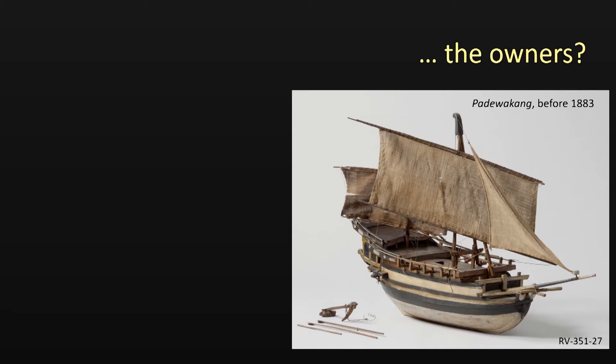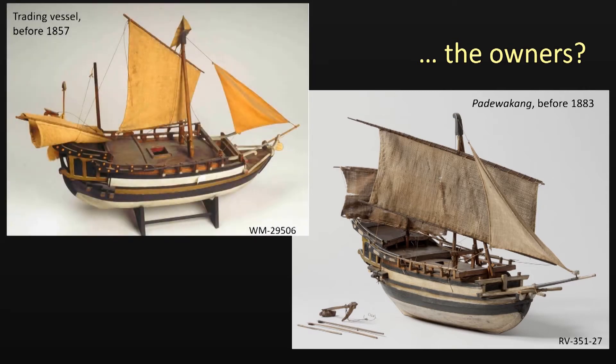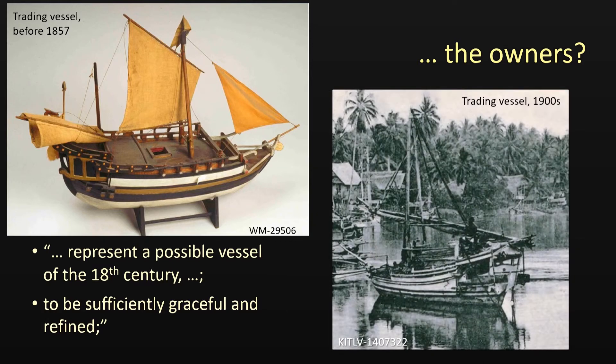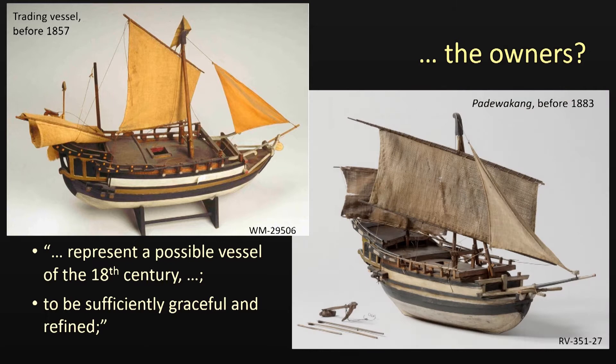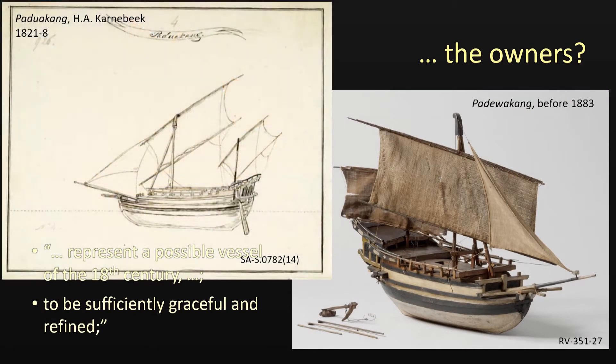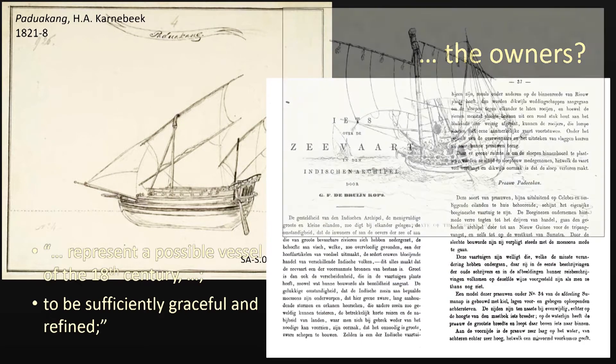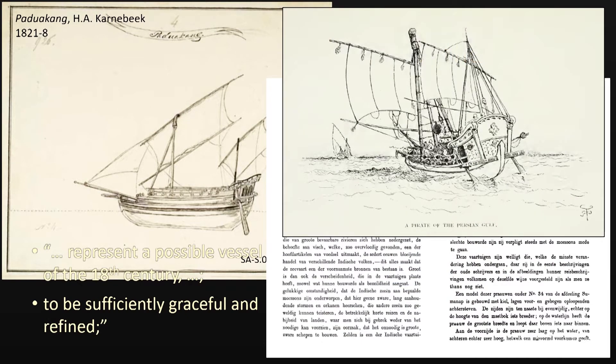Offered a number of alternatives, the owners eventually favoured a set of models from the first half of the 19th century — first of all because these models supplied the earliest comprehensive information available, and secondly because of a certain stylishness compared to what we know about later vessels. In many aspects, these models concur with drawings by a Dutch Navy officer from the early 19th century, rather detailed descriptions in a written source from 1854, and surprisingly an end-19th century drawing of a Malay pirate in the Persian Gulf seen by an English painter on a yachting trip.